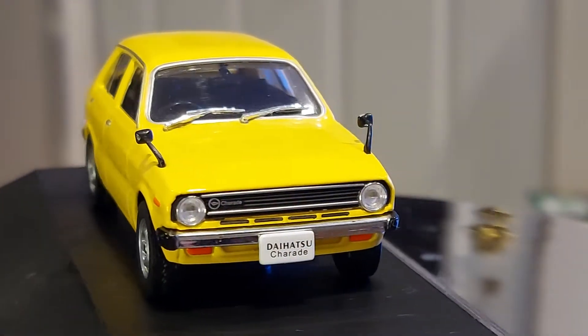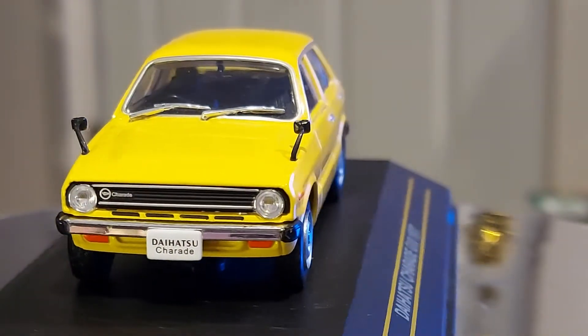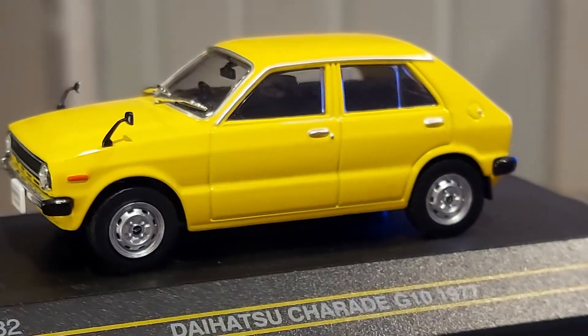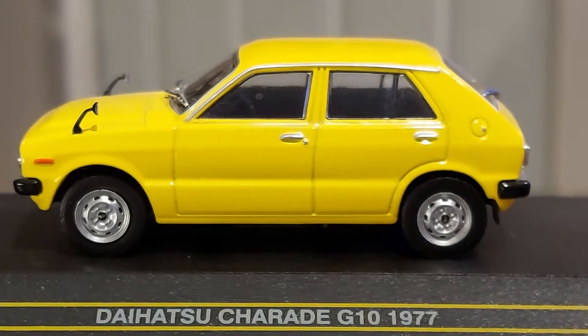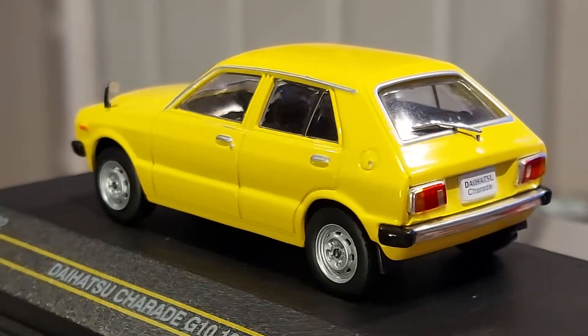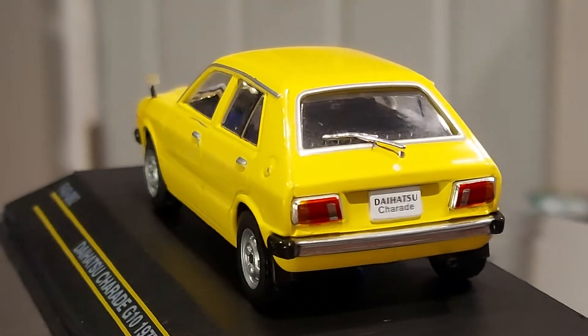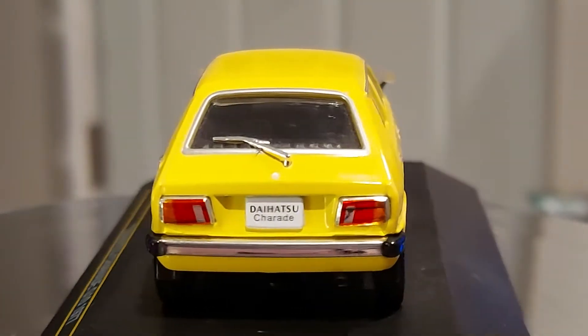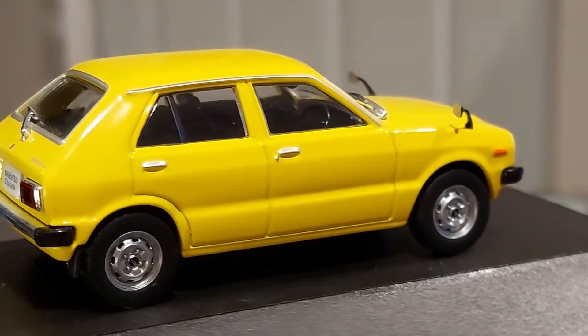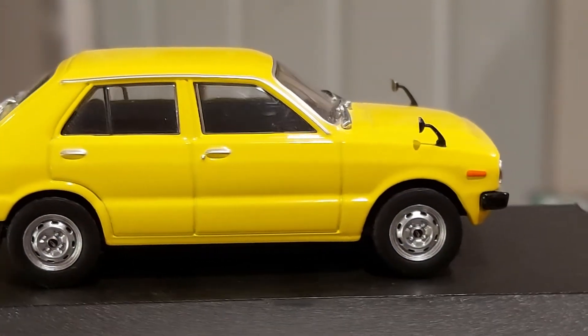As it was going around I remembered — on some later Daihatsu models, they switched to square headlights. They would touch up the front a little here and there to refresh it and give it a new look.